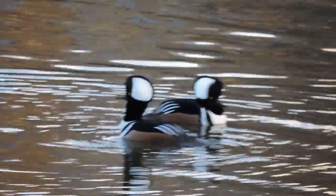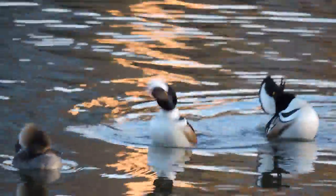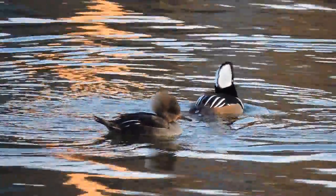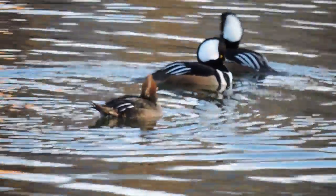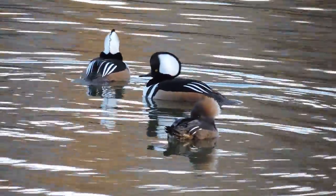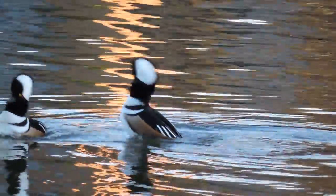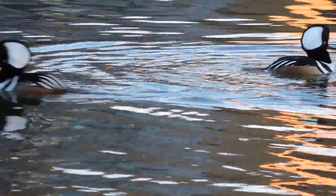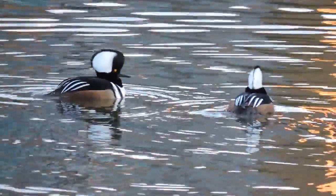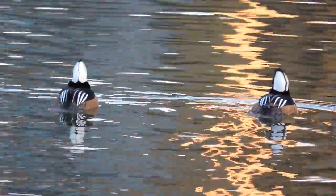They're divers, so sometimes they disappear underwater and are hard to pick up. Let's see if they'll come to the female and do the display and see how she responds. If you listen, you'll hear them too — a little growl that they do. There's the female, not very impressed, and the two beautiful hooded merganser males putting on their best show of their breeding plumage.